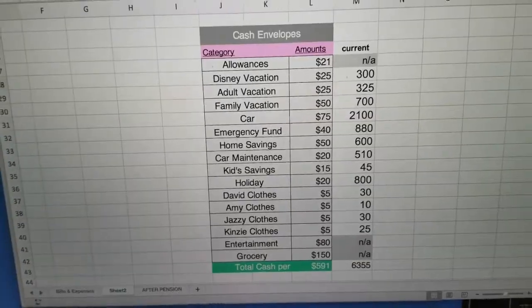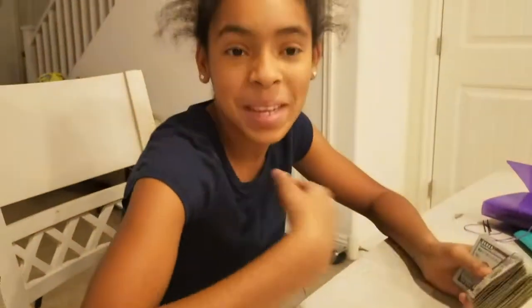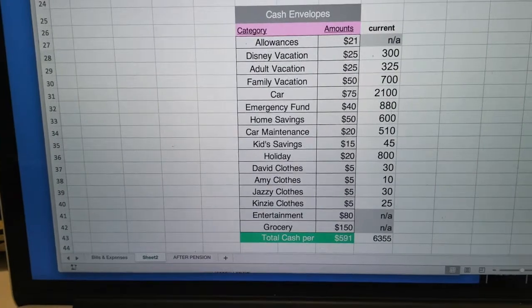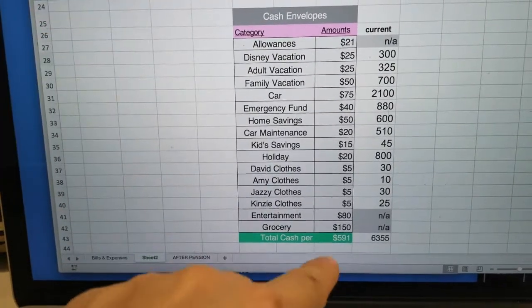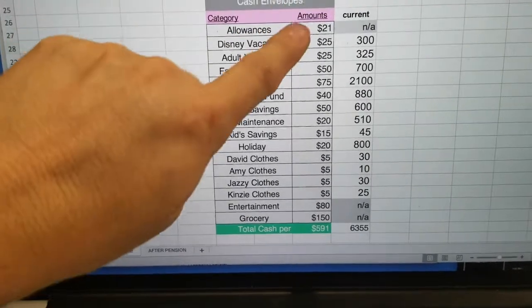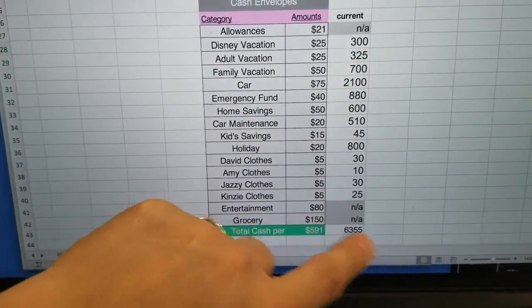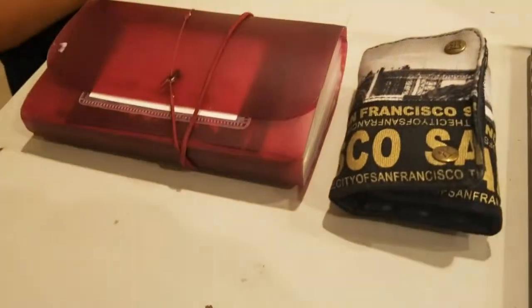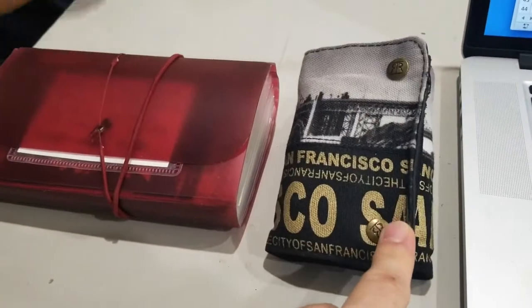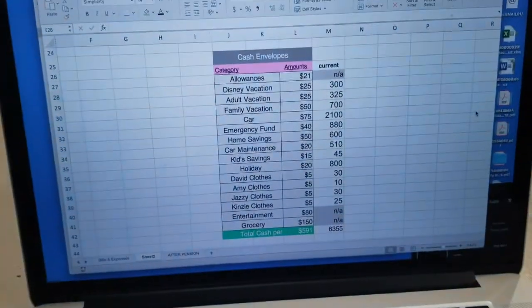Today we're going to stuff our cash envelopes, do the kids' hair, shop, and do my nails. Every Saturday morning we stuff our cash envelopes — this is my routine with my child. Every Friday David goes to the bank and gets this amount out, and then we divvy it up on Saturday morning. These are the amounts we put in every single week, and here's what we put them in. These are our vacation monies and this is everything else. So here we go, we're gonna start stuffing them.